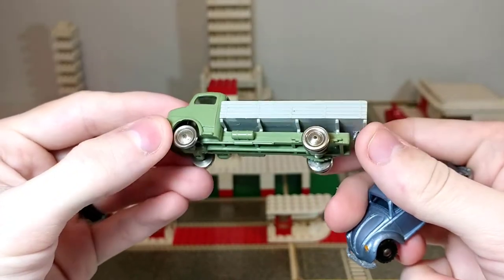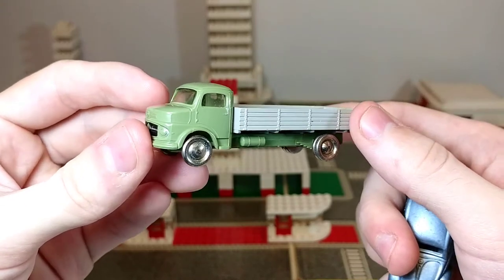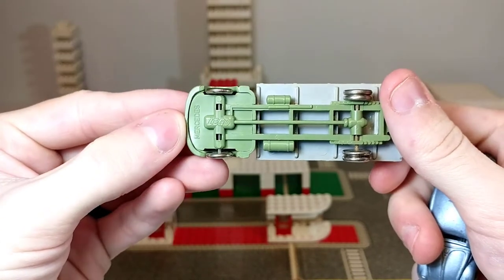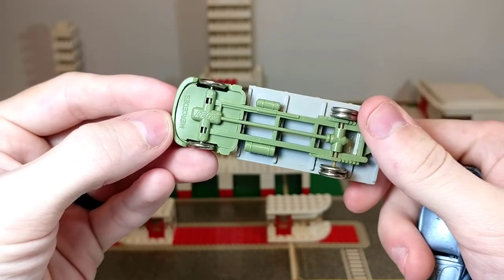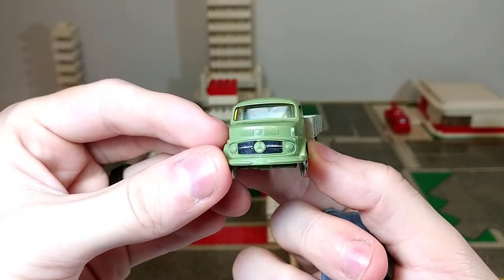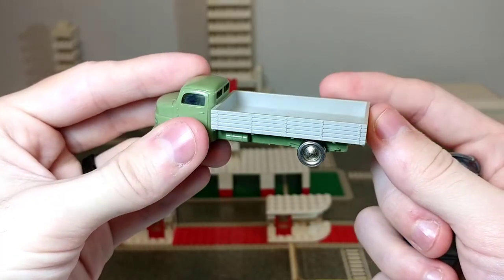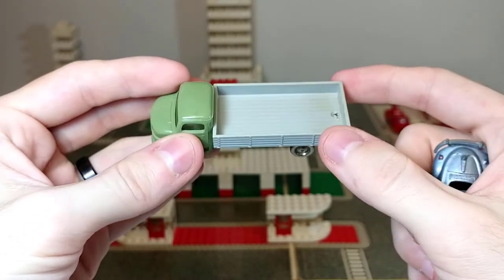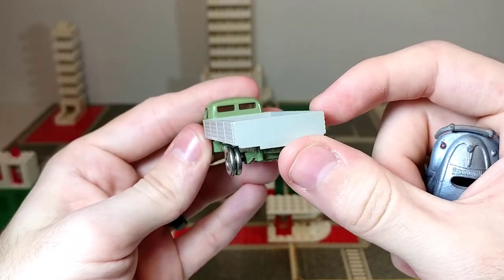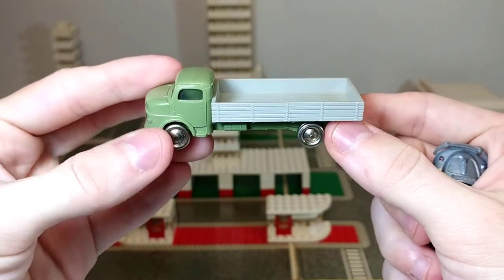And then we have one of the coolest things included with this set — something I cannot believe I even have given how rare these are, especially in this condition. This is an HO scale official LEGO truck. You look at this and you would not think it's LEGO — it looks sort of like a Matchbox car. But if you turn it over to the bottom, you can see "LEGO" and "Mercedes," so I believe these were officially licensed vehicles. I love this olive green color, and it's even got the Mercedes logo on the front.